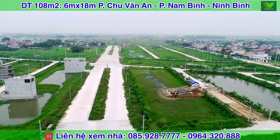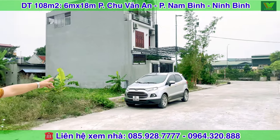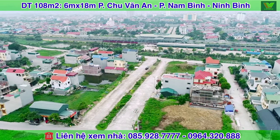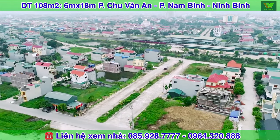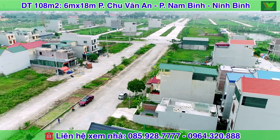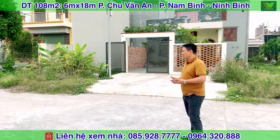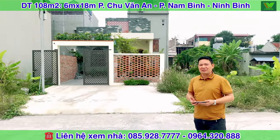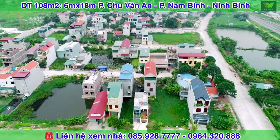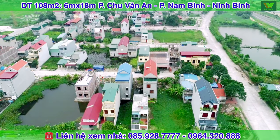Vị trí của căn nhà này cũng ngay đằng sau của Ga Đinh Bình. Đây chính là Ga Đinh Bình, hướng Tây. Còn cái mảnh đất này hướng Bắc, mặt tiền hướng Bắc và cái đường trước mặt là đường đôi rộng 45m, giữa được quy hoạch trồng hoa. Khu vực này đang có mật độ xây dựng rất cao, phường Nam Bình cũng như khu Ninh Phong đang cực kỳ phát triển để mở rộng quy mô của thành phố Ninh Bình.